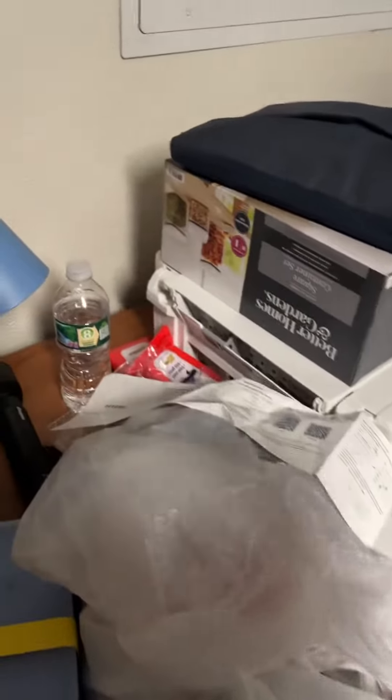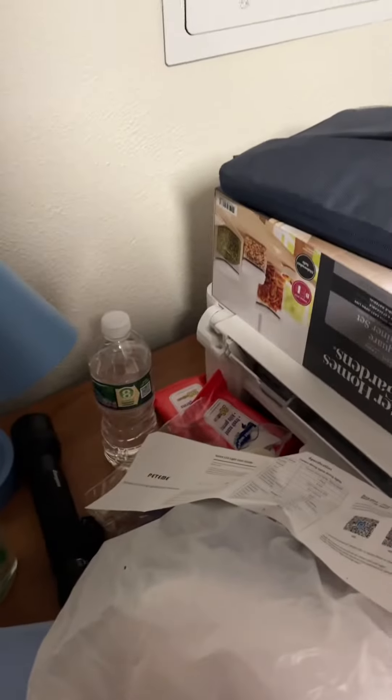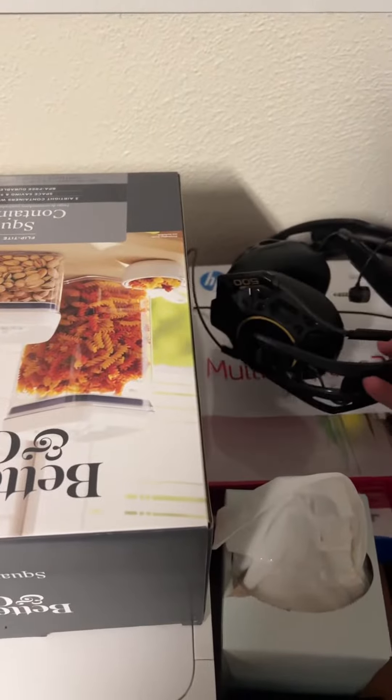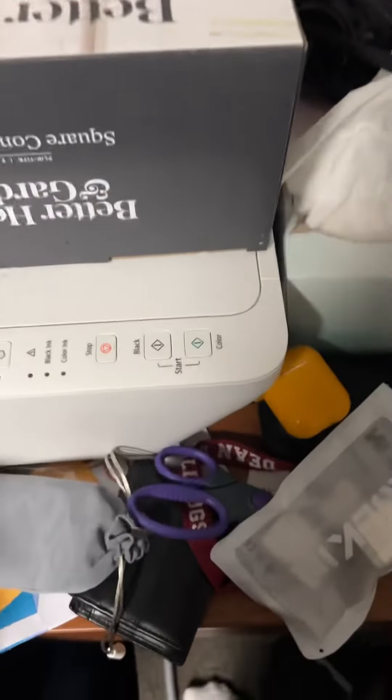This is my desk — it's a whole mess. We got a printer, some containers I'm going to figure out in a bit. This is where my Mac and all my electronics are. We got my headset so I can record my podcasts. There's a whole lot going on over here.